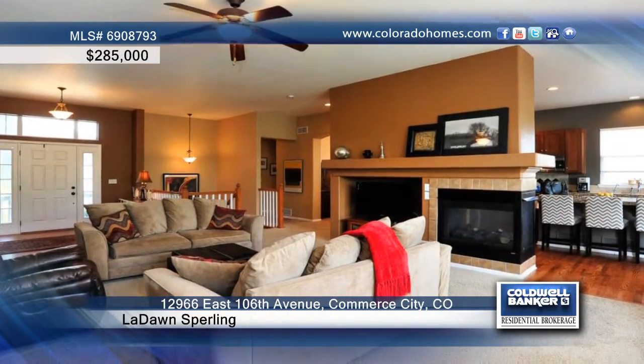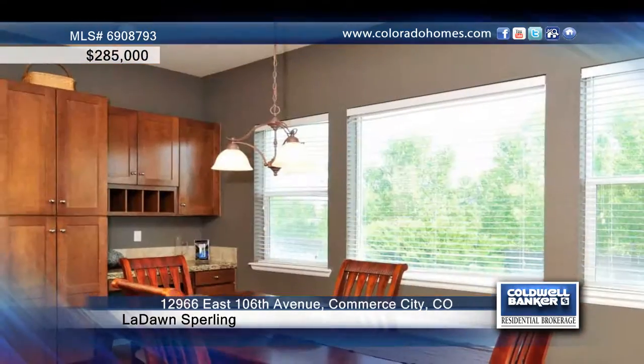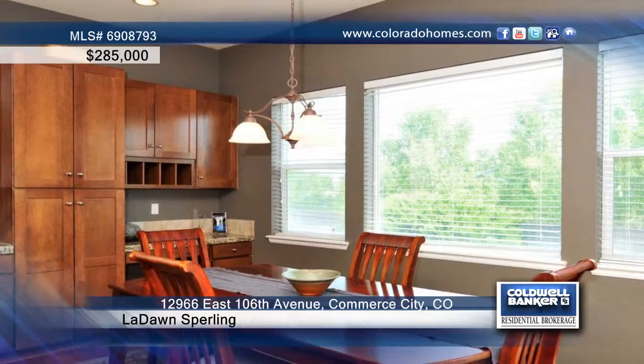Inside you'll find wood floors, beautiful paint colors, three-sided fireplace, ten-foot ceilings and an updated kitchen with granite counters and stainless steel appliances.